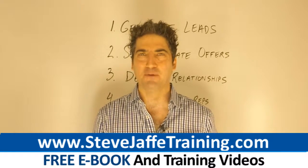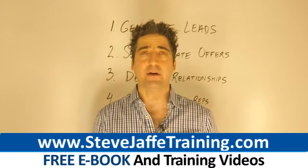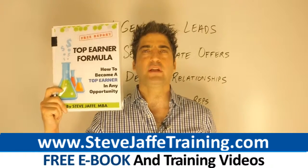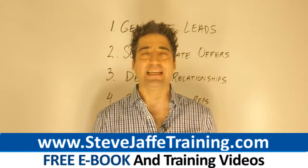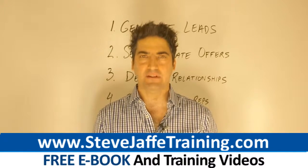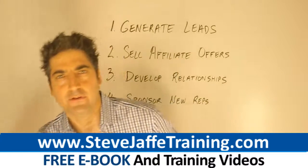Going to get to the training in a moment. At any point, click the link below this video, enter your email address, get your free copy of the Top Earner Formula, learn in much more detail how to become a top earner in any network marketing opportunity, and see for yourself the system that you can use to become a top earner in any network marketing opportunity.